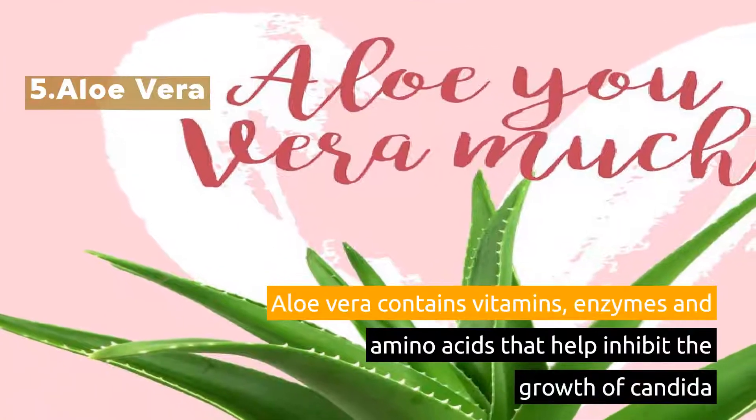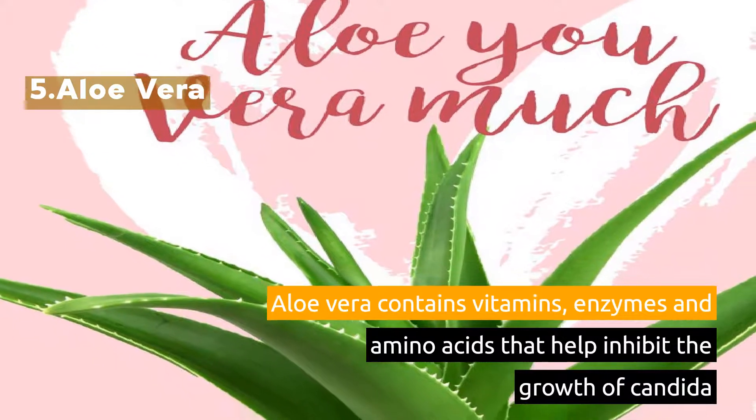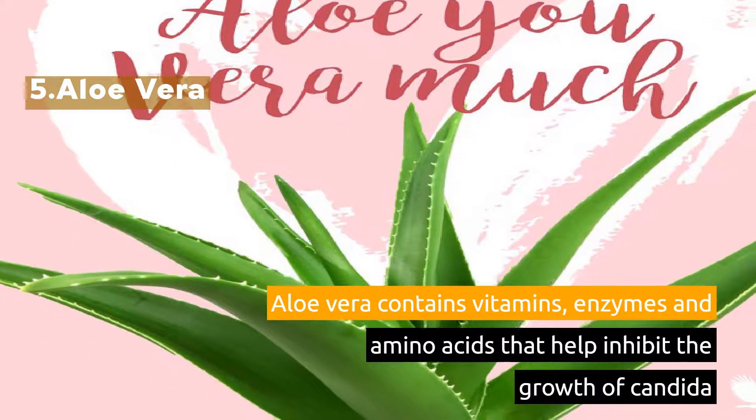5. Aloe Vera. Aloe Vera contains vitamins, enzymes, and amino acids that help inhibit the growth of Candida.